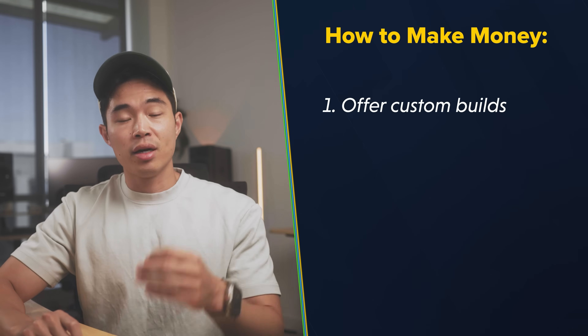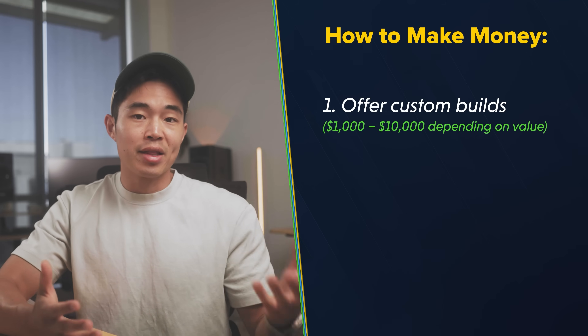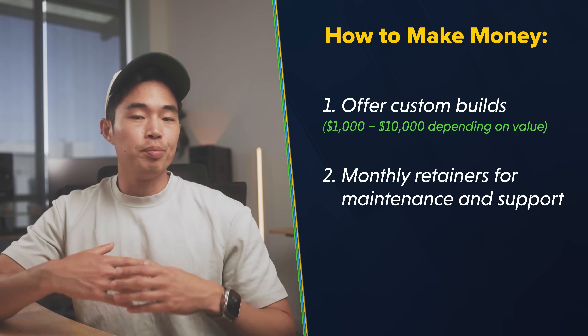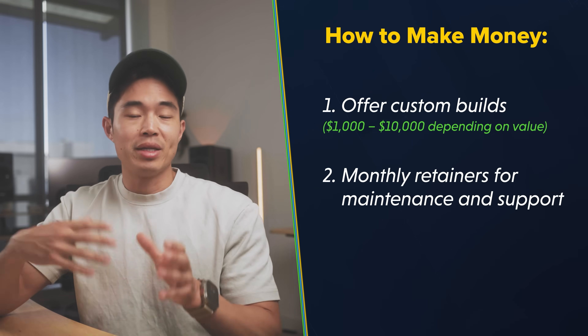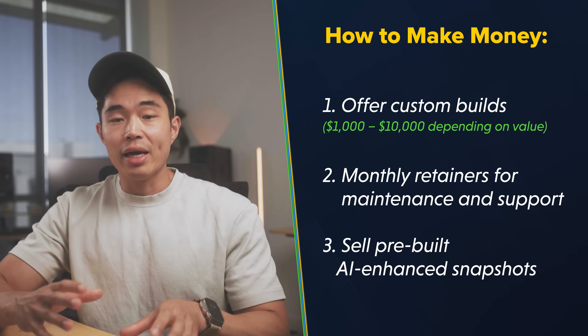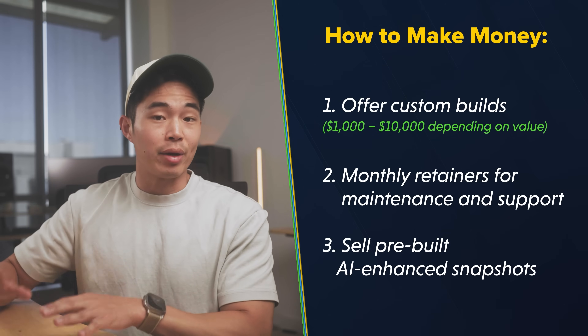This does take some time to learn because it's a bit more technical than some other ways of making money using HighLevel. But once you master it — maybe a few weeks to a few months — this is a high-value skill that will be super in demand for the next few years. To make money, you can offer custom builds: custom AI processes and systems for $1,000 to $10,000 depending on the value generated. You can also have a monthly retainer where you build out and maintain systems. Or you can sell pre-built AI-enhanced snapshots.